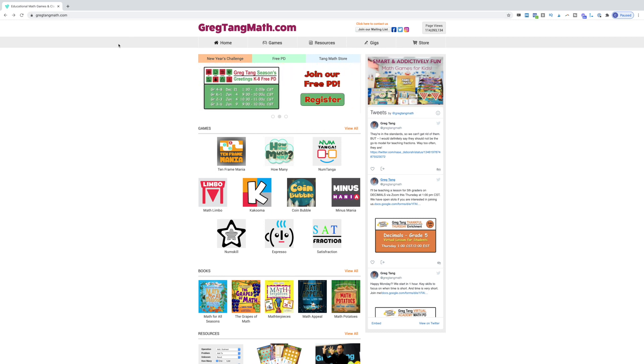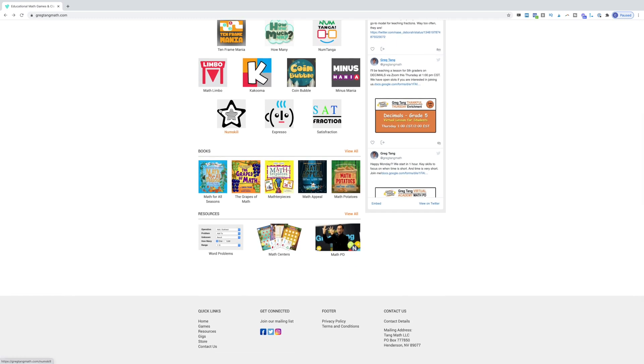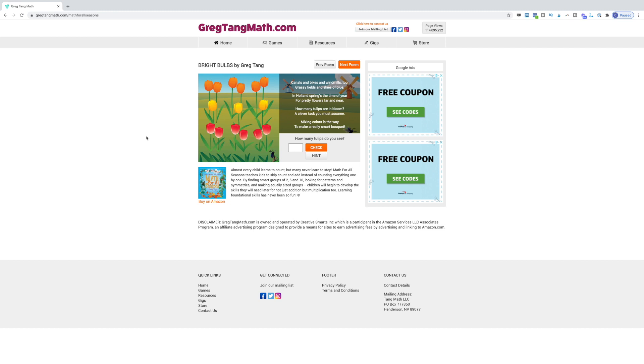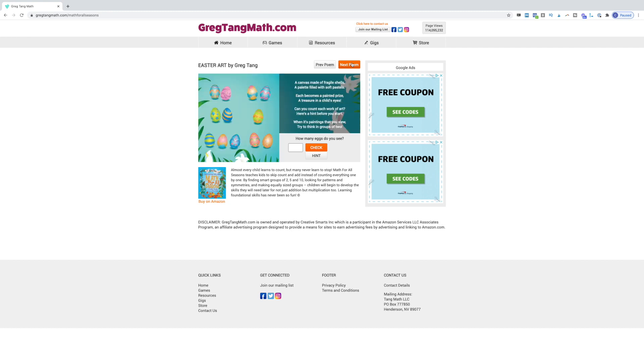When you go to gregtangmath.com, it looks like this. There's games, there's PD stuff, but the one I really wanted to highlight are his books. I love Greg Tang's books. And if you are teaching remotely, sharing books can be somewhat difficult right now. But if you click on any one of his books — I'm just going to click on Math for All Seasons — it brings up the pages of the book. I could even zoom in on just that area so that's all my students are seeing during a screen share. We can talk about the poem, figure out how many tulips there are, put in our answer, and go through all the poems in that book. The books are available for free right there, whether you're in person or remote.